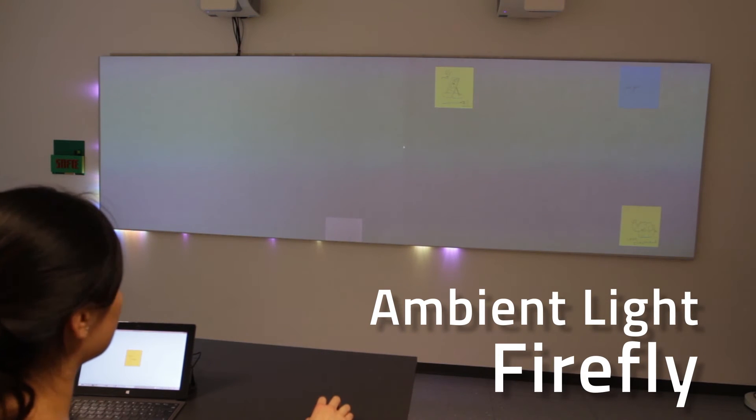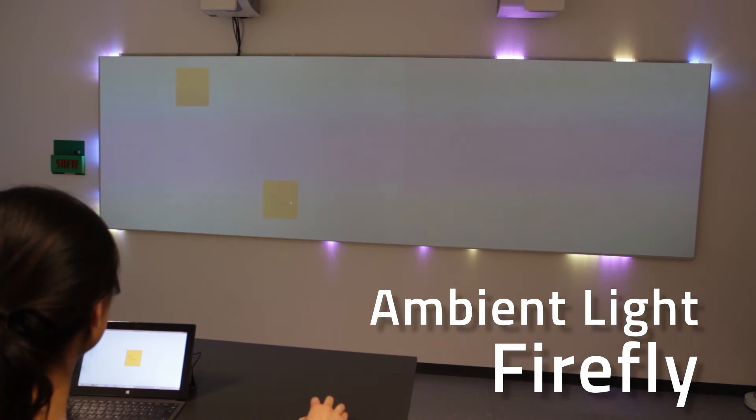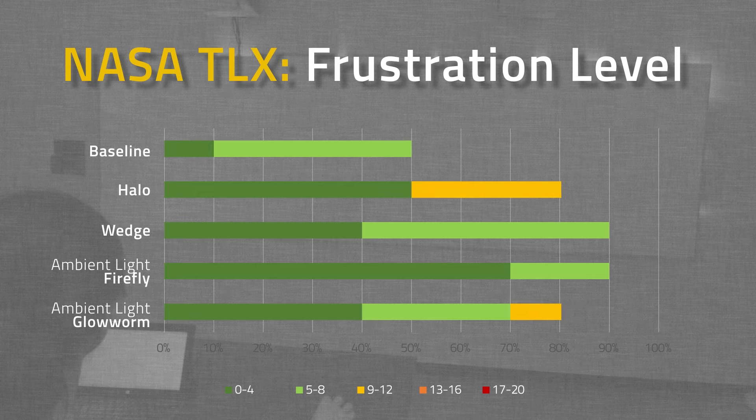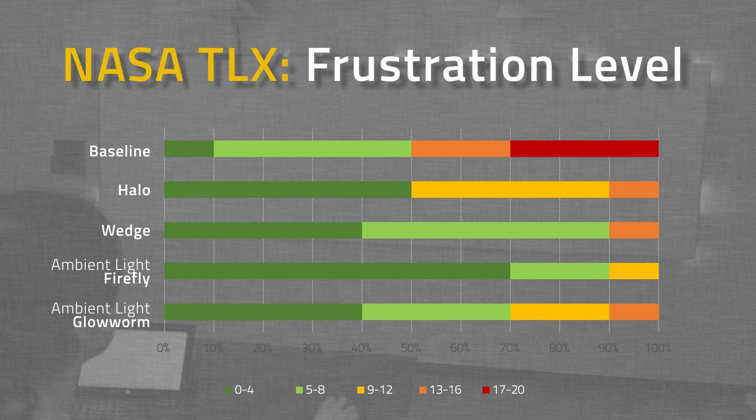The ambient light conditions performed equally well to the on-screen visualizations. However, measures indicate a significantly lower task load as well as significantly lower frustration levels of ambient light Firefly compared to halo and wedge.